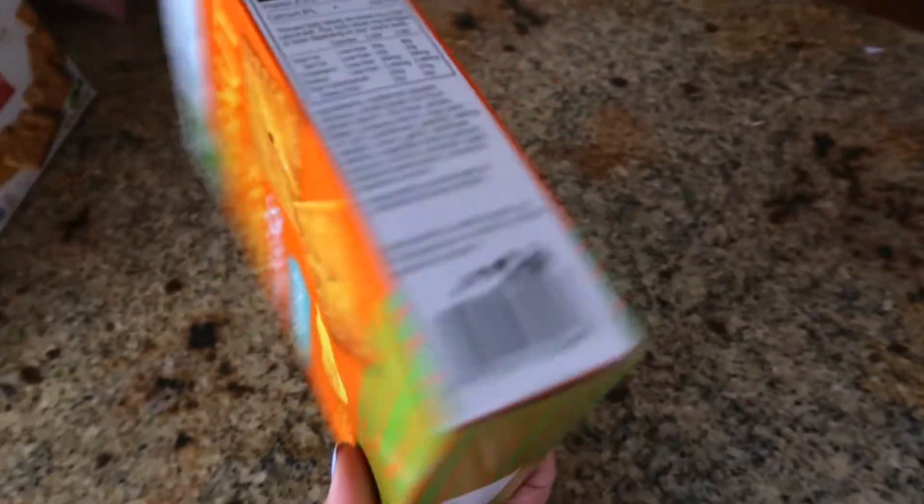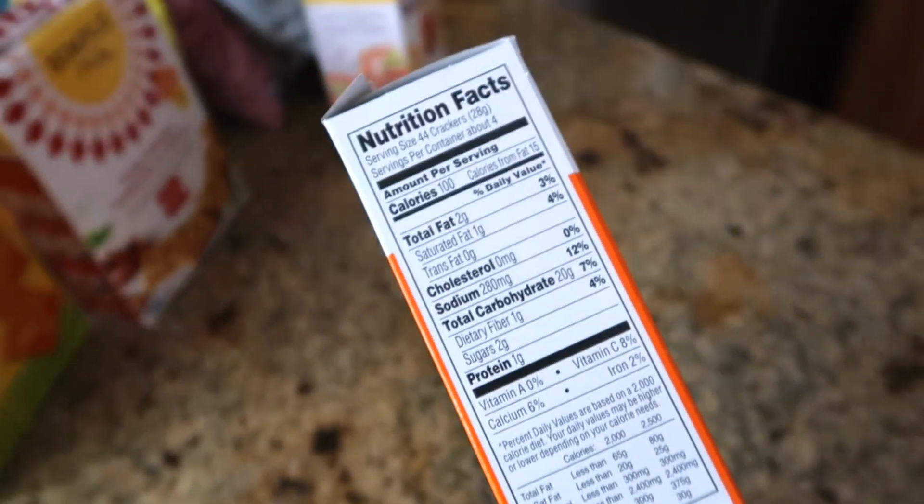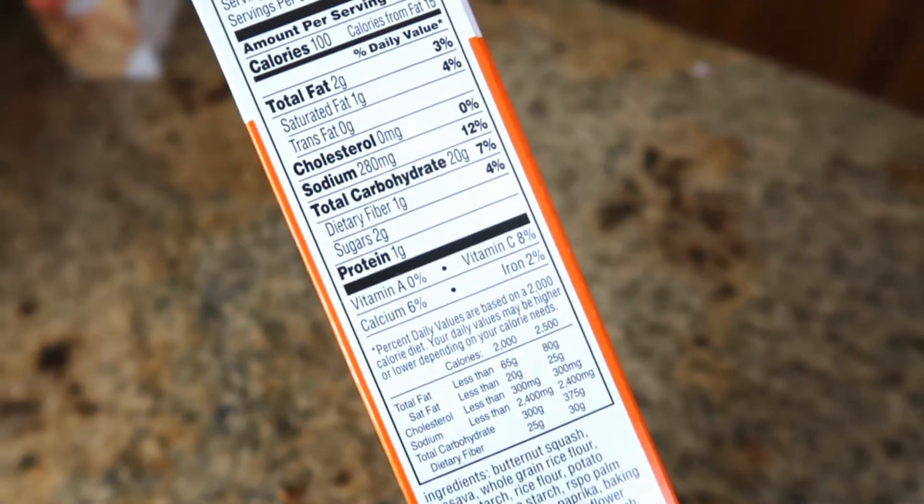The next ones are the butternut squash crackers. They're the same company, but instead of cauliflower they use butternut squash. It says serving size 44 crackers — that means these macros are for 44 crackers. That is intense. Honestly, this one doesn't have a strong taste, it's pretty mild, and it would be just a really good snack alternative, especially for little ones. It has a vegetable blend in it, which is pretty cool. The nacho ones taste better.